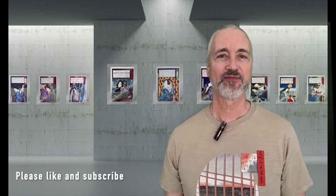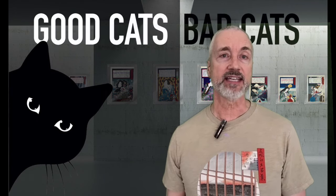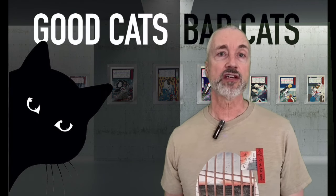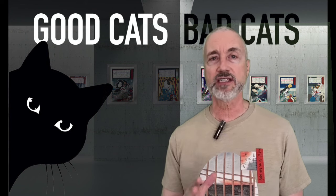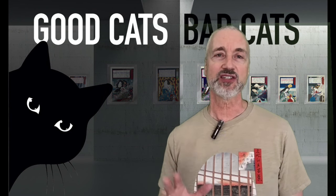Welcome, Japanese woodblock print collectors and enthusiasts. In this deep dive, we'll be looking at over 40 prints of good cats and bad cats as depicted by 13 different Japanese artists from the 1700s to the late 1800s. But first, some history.